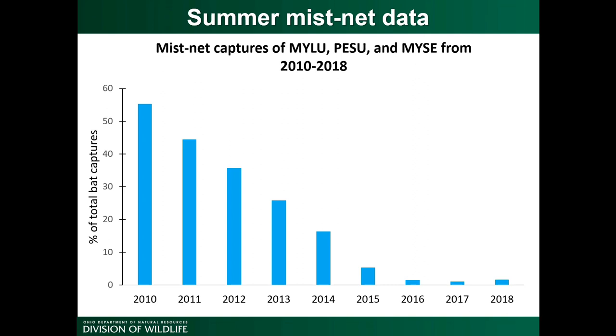We can also look at summer mist net data. This graph shows the combined mist net captures of three species — little browns, tricolored, and northern long-eared bats — each year from 2010 to 2018. In 2010, about 55% of captured bats were one of these three species. As white-nose became established, this percentage declined dramatically: in 2018, these species made up just around 3% of total mist net captures. Combined with the winter data, summer acoustic data, and population trends in surrounding states, it's clear these species are experiencing serious population declines.